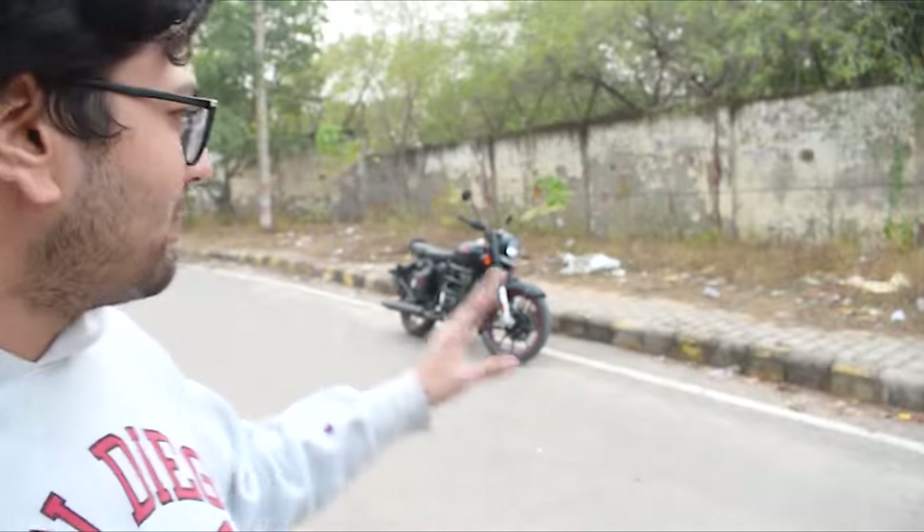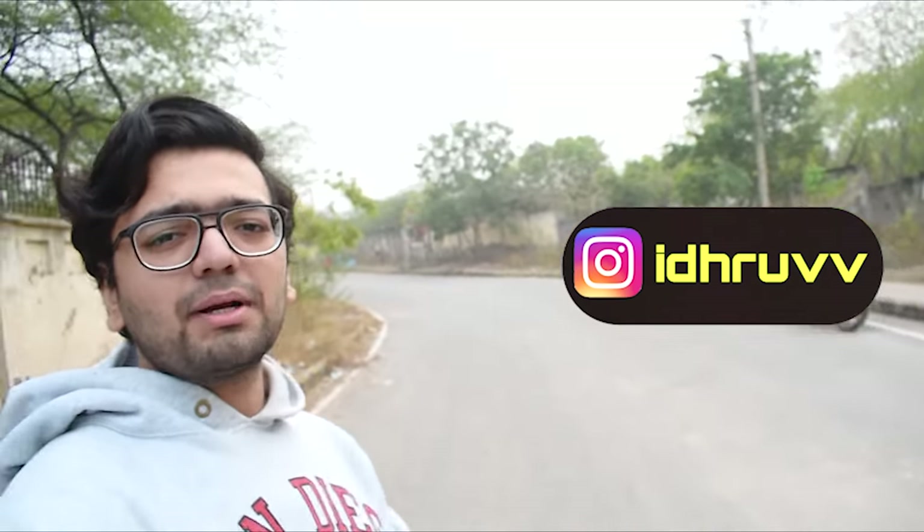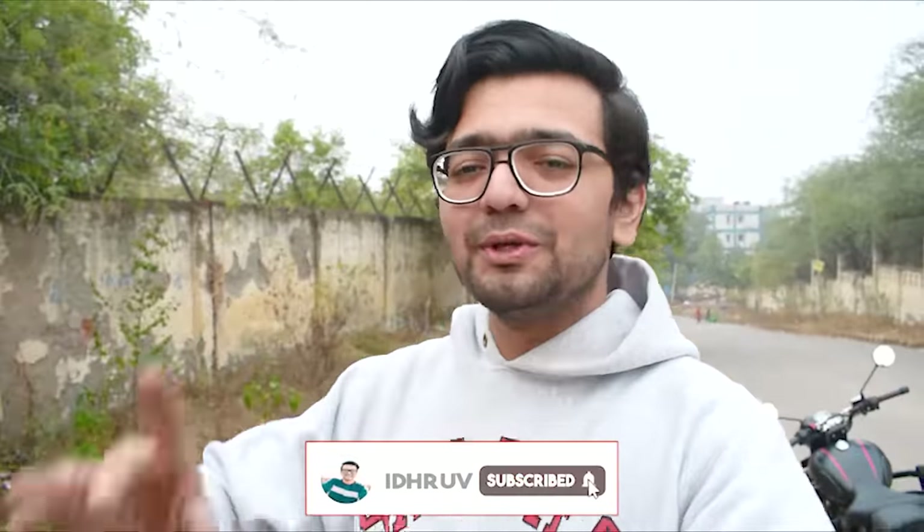So guys, that was all about PPF vs. Ceramic Coat. I will give you all the products and service links in the description. If you're new, please go watch my PPF video, lamination video, modification video, and review video. Follow me on Instagram for updates and upcoming surprise vlogs. Subscribe now, and I'll meet you in the next video very soon. Bye bye, take care!